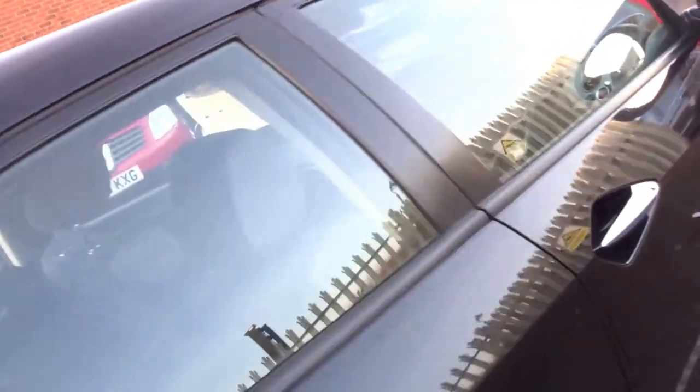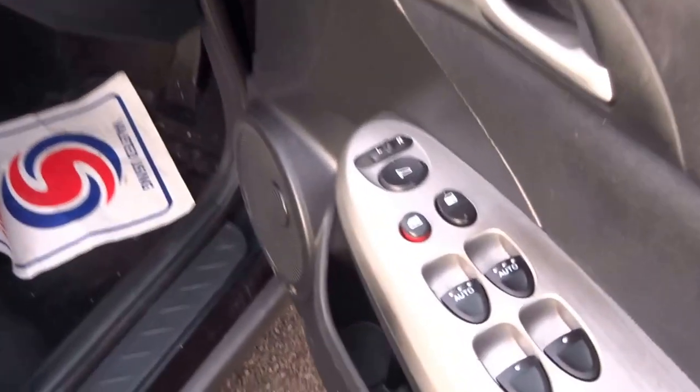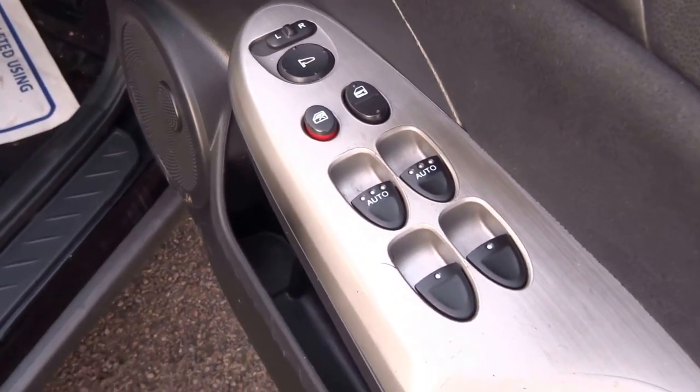Coming to the inside of the car, there's a central armrest and tons of room in the back of the vehicle. Jumping into the driver's seat, both front electric windows are automatic and you've got rear electric windows as well.